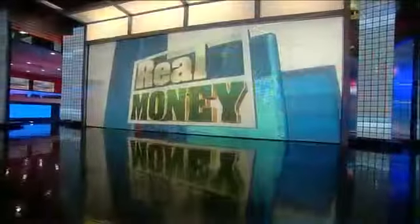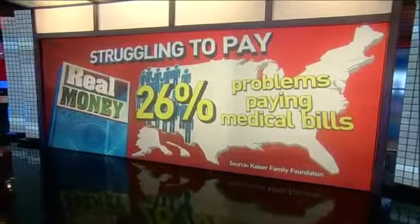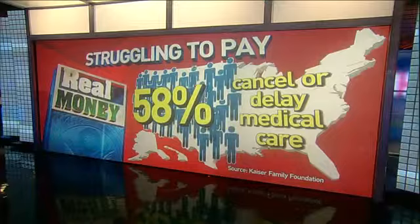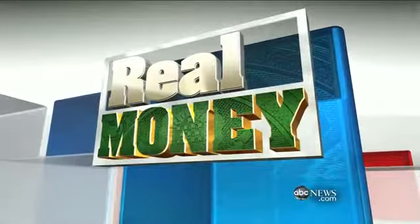World News is back with real money — new ways to put thousands of dollars in your pocket right now. Almost a quarter of Americans say that they or loved ones struggle to pay medical bills, and nearly 60% of us say we cancel or delay medical care to cut costs. But we have help tonight. ABC's Paula Faris is here to save real money.